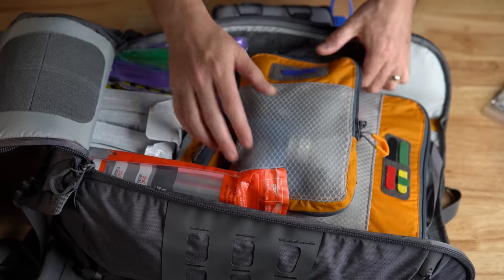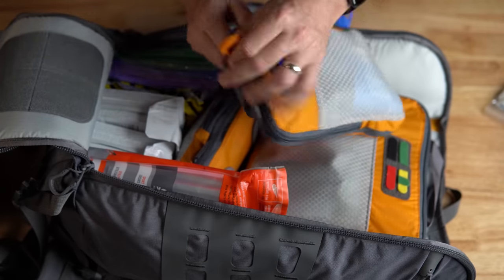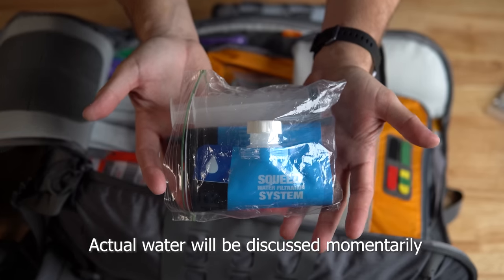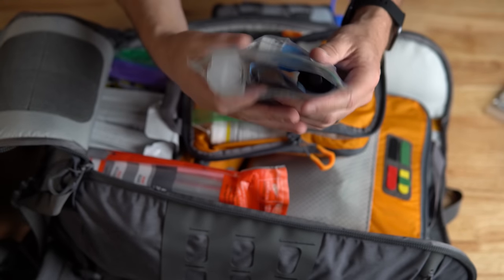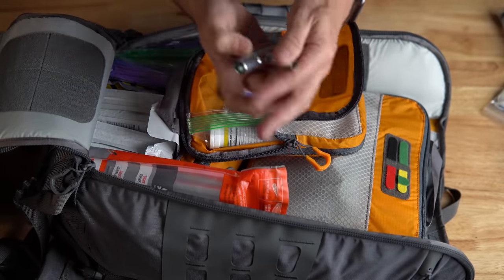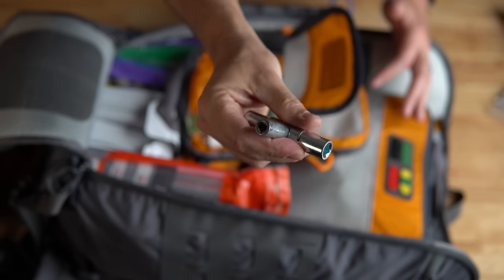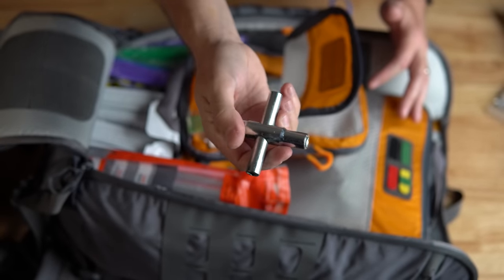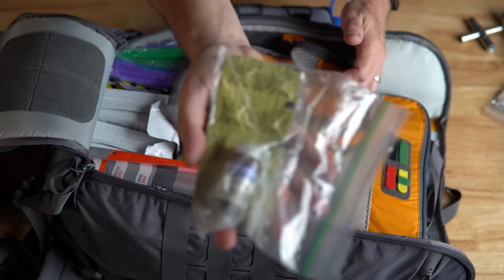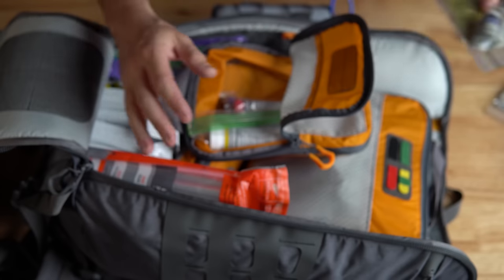Point number five is water. I carry a mini Sawyer filter in pretty much all my bug-out and EDC bags — about $20 and can filter 100,000 gallons, which is invaluable. I've also got a water key, which is great for urban and suburban environments — you can open a water valve on a building faucet. And I carry a few different purification tablets to purify water after filtering it.